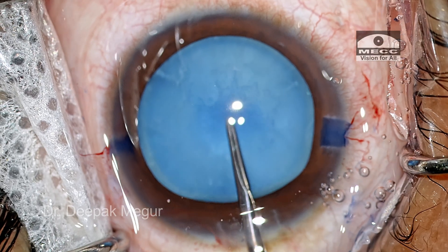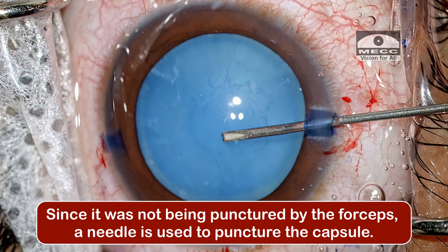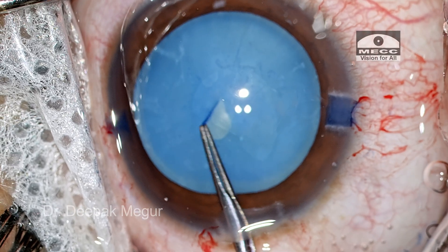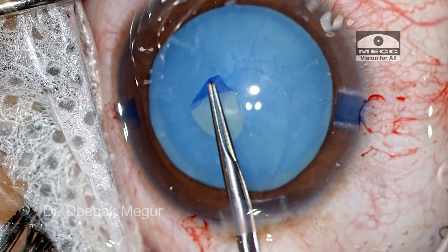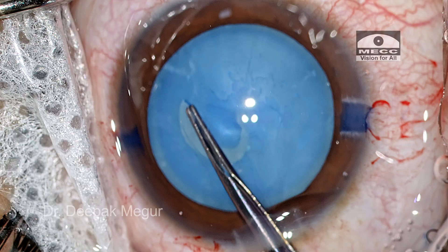Initially I start with the forceps, attempting to puncture — I am not successful. Now switching to forceps, the flap is grasped carefully and I am trying to size my rhexis appropriately. I am also wary about the presence of these calcified zones and want to avoid them.